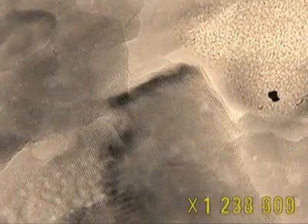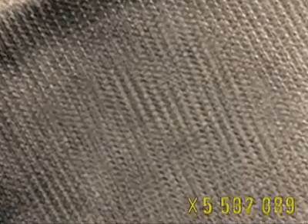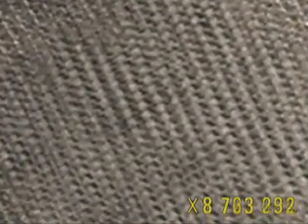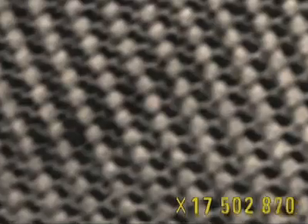Closer still, and the apatite crystals appear as fine layers stacked up on each other. We've now reached maximum magnification. Finally, we can see the atomic structure of an apatite crystal — it's a mineral made up of ions of phosphate and calcium, grouped together to form a well-ordered framework.